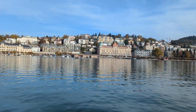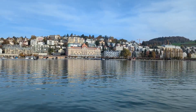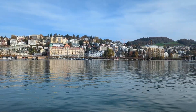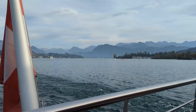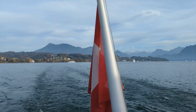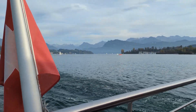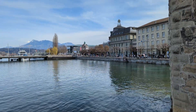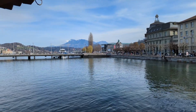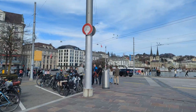Luzern is a beautiful city standing on the lake and surrounded by mountains. It's so cool to walk in the center and have the opportunity to see Pilatus or other mountain ranges in the background. Lake Luzern, often called the heart of Switzerland because of its central position, is the fourth largest lake in the country. Once you arrive at the main train station in Luzern, you are already in the center of the old city and close to all main attractions.